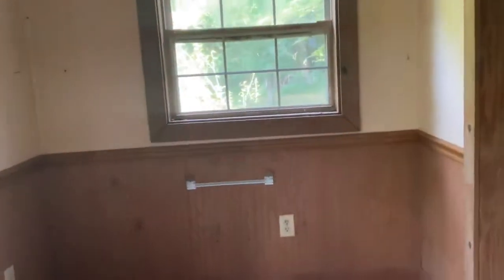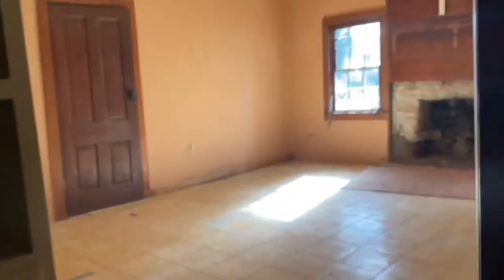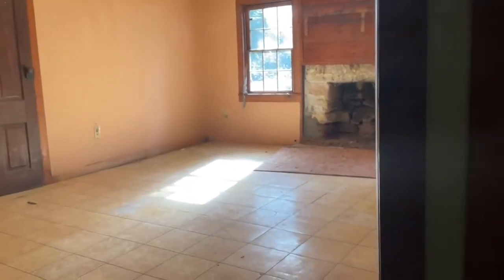This is the breakfast room and again it was an addition — it's not part of the original home. There's the outside wall of the original home, you can see that. I just keep seeing it gutted and starting over, and somebody saving this house.